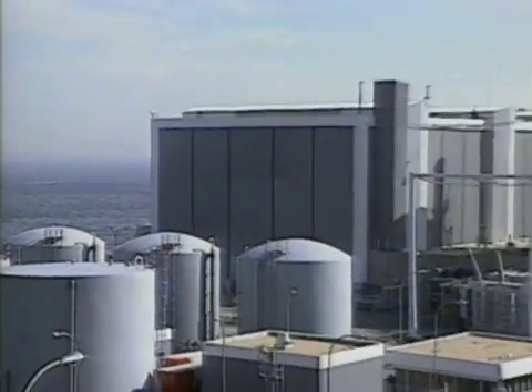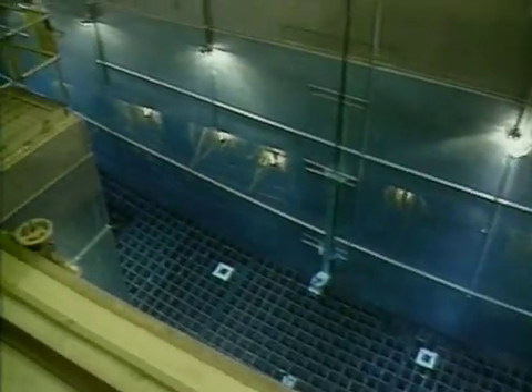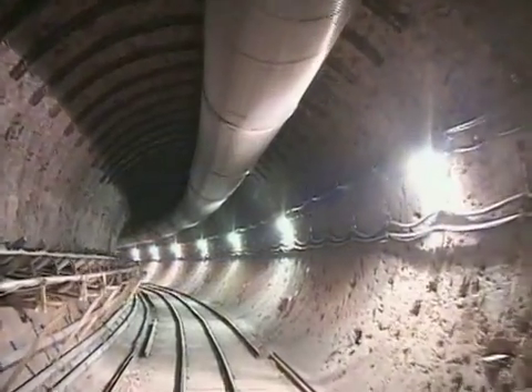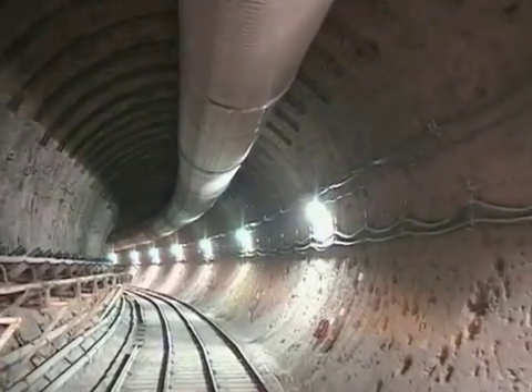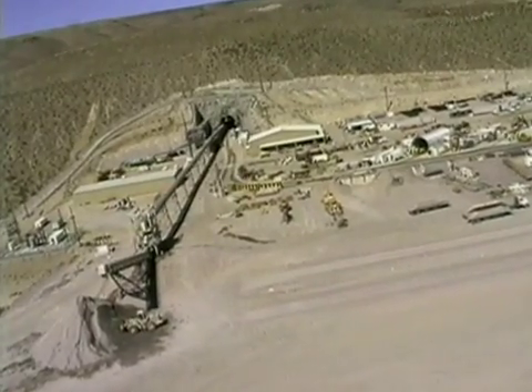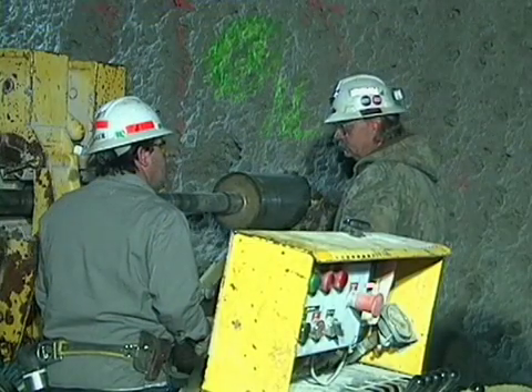Experts throughout the world agree that the most feasible and safe method for disposing of highly radioactive materials is to store them deep underground. The facilities you see at the surface are only a small fraction of the science going on deep inside the distinctive ridge.